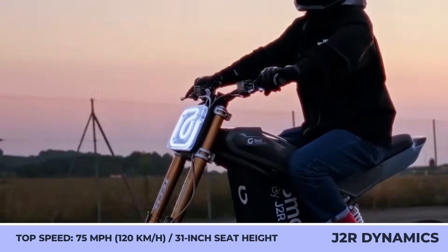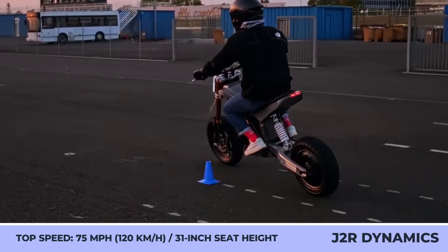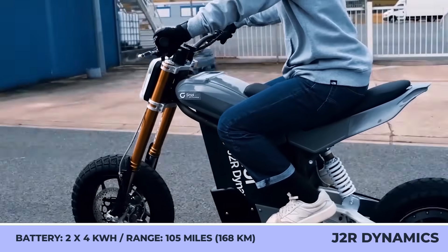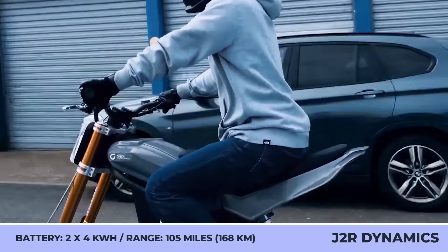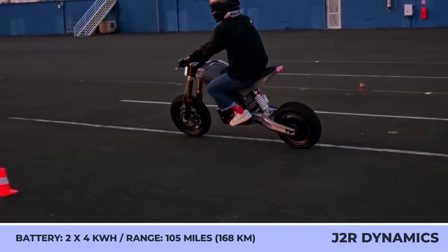With two 4kWh battery packs, the Smolle can cover up to 105 miles on a charge while boasting 68 mph top speed capabilities. You can now pre-order the bike for 500 euros, and the company is planning to start shipping to customers in early 2025.